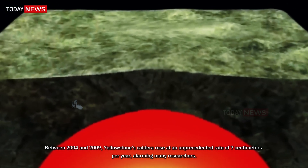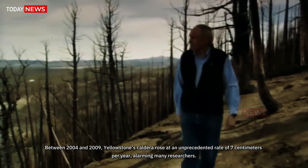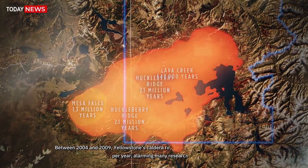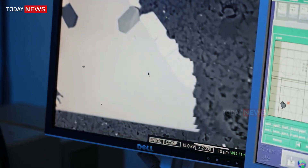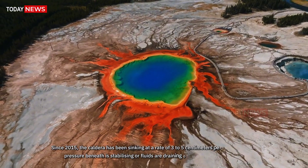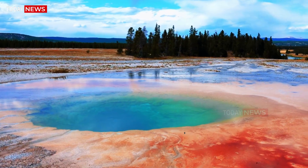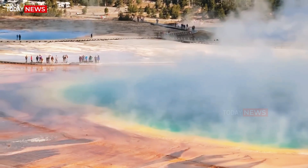Between 2004 and 2009, Yellowstone's caldera rose at an unprecedented rate of 7 cm per year — alarming to many researchers. But then the uplift slowed and reversed into slow subsidence. Since 2015, the caldera has been sinking at a rate of 3 to 5 cm per year, a sign that pressure beneath is stabilizing or fluids are draining out of underground chambers.